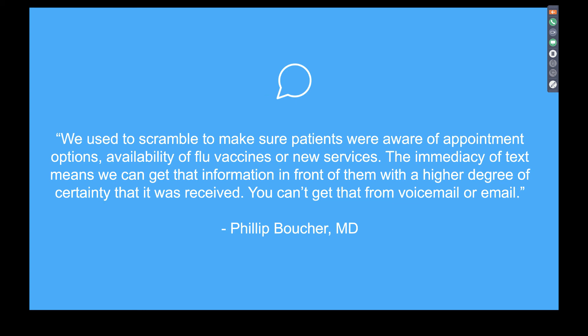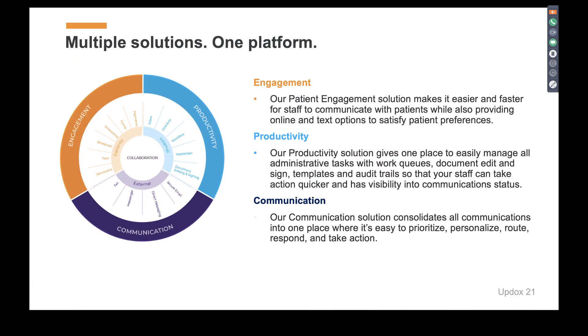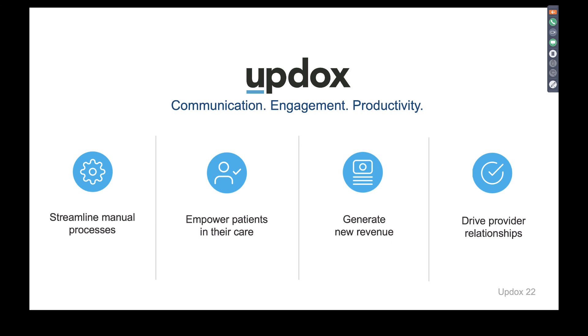A quick quote from one of our pediatrician advocates for engagement: he wanted a simple way to get in front of his patients and found it with Updocs. When they switched over to appointment reminders, his staff wasn't even aware because it was such a seamless transition. He's been able to utilize secure text and broadcast features to get patients into the practice and increase revenue. In summary, Updocs is multiple solutions in one platform — an all-in-one collaboration platform providing engagement, productivity, and communication products to streamline the administrative day, empower patients in their care, increase adherence, and drive revenue.